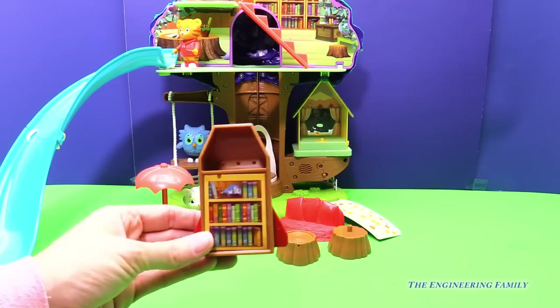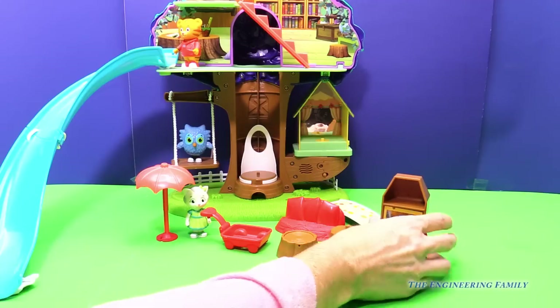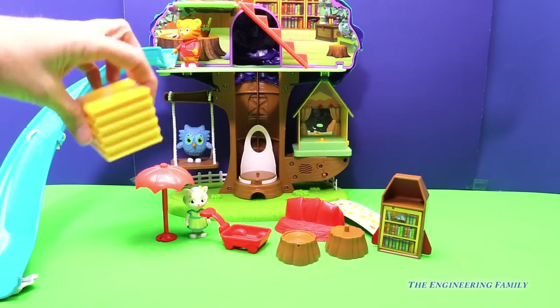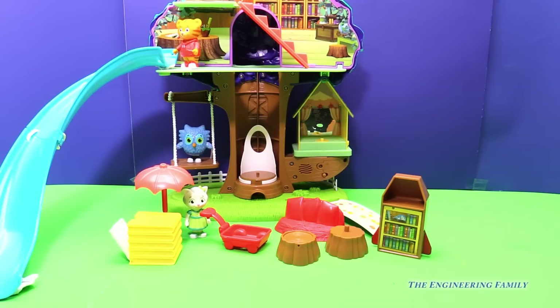And like I said before, we need books — lots and lots of books. So we'll put some books in there. Oh my goodness, we have even more books! Lots of fun books to read and wonderful things that we get to have. Wow, there sure is a lot for the inside of this treehouse.